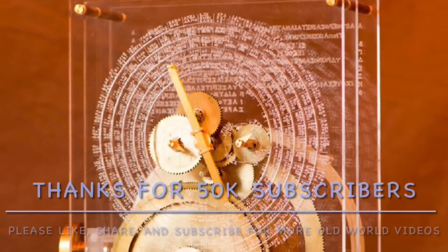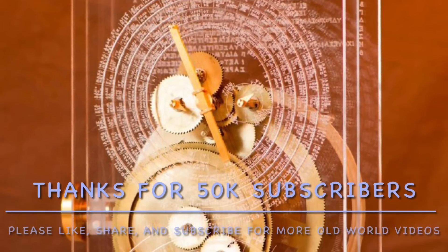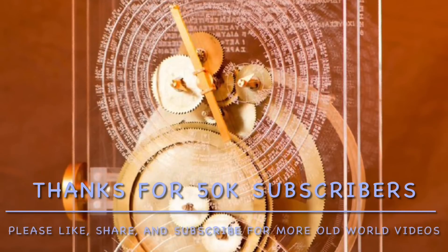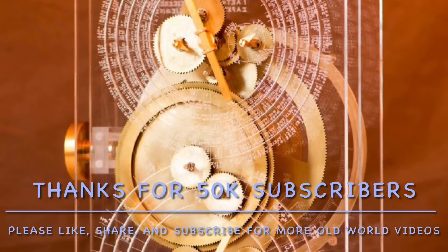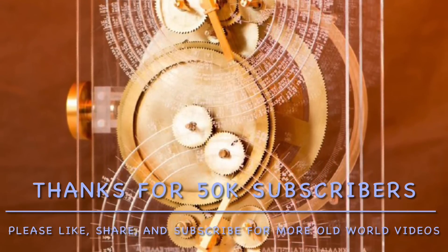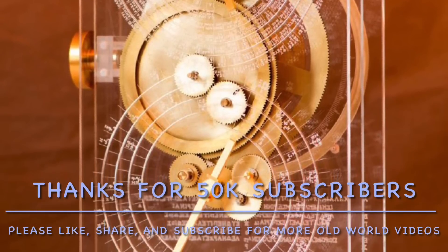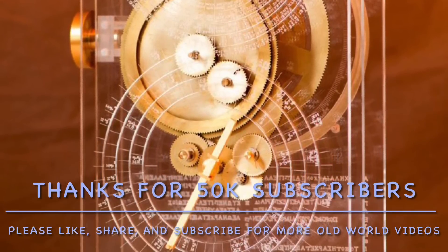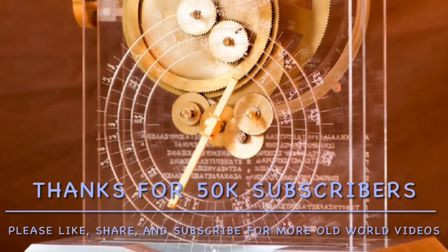Hopefully you enjoyed today's video — please like and subscribe if you're not already. We recently hit 50,000 subscribers, which is such a milestone, and I want to say thank you from the bottom of my heart. It truly means a lot to me, and I hope you'll continue to join me as we keep diving into old world history, dissecting it and trying to decipher all that it has to offer. Thank you again — I'll see you on the next video. Cheers!